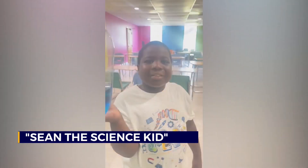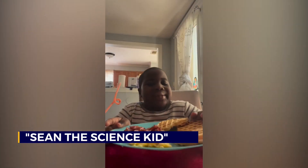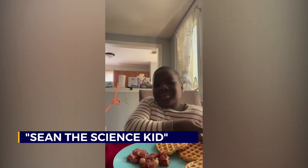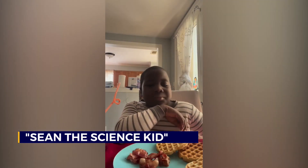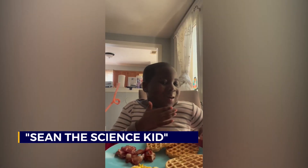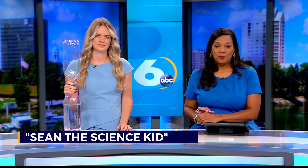Keep on saying it — it is amazing! That is Sean Atechobe from here in Georgia, known as Sean the Science Kid. He explains science phenomena on his YouTube page, which he started at the age of 6 years old with his mom, Eunice. Way to go, Sean.